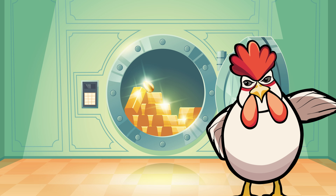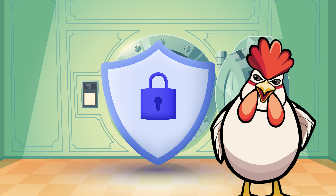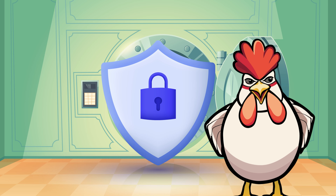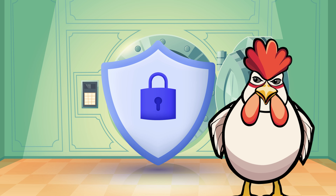To protect your egg, use encryption. Think of encryption as your eggs in a locked nest — it scrambles data, ensuring it's safe from prying eyes while it travels across the internet.